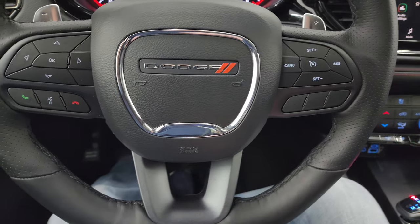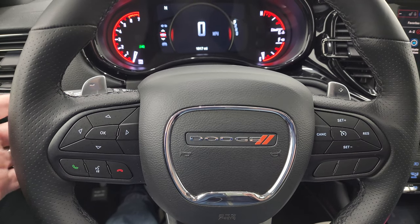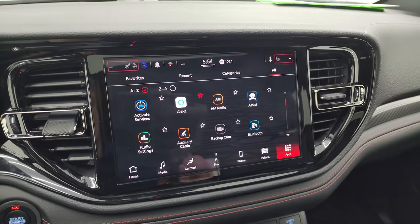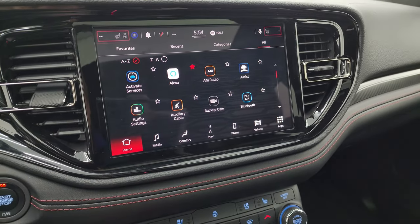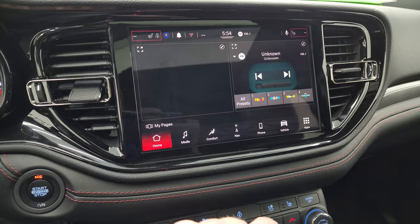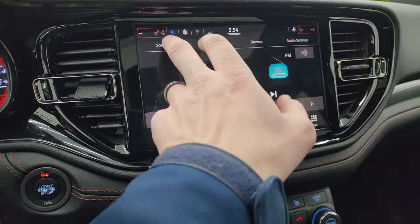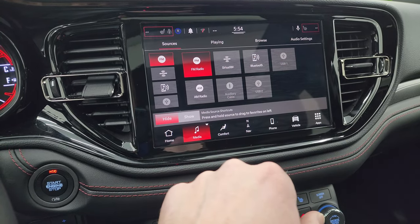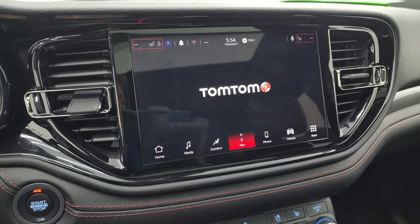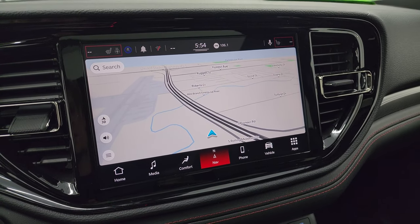You get cruise controls on the right, Bluetooth and information center controls on the left, and paddle shifters up there as well as audio controls on the back of the steering wheel. This one has the 10.1-inch Uconnect 5 radio with AM, FM, and Sirius XM radio capabilities. You can change your sources right there — Sirius, Bluetooth, AM, FM. You also have the factory navigation system, which looks like it's provided by TomTom, and it is working nicely.